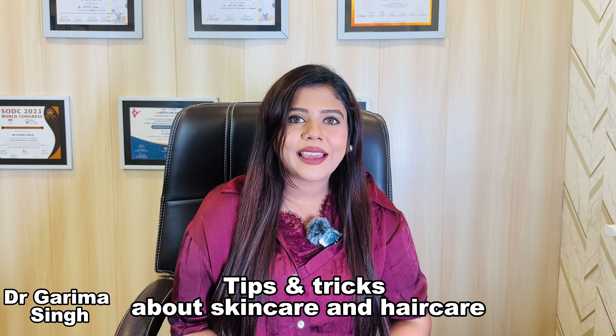Hi everyone, welcome back to my channel. I am your dermatologist Dr. Karima and we talk about skincare and hair care. I share with you many tips and tricks about skincare and hair care.